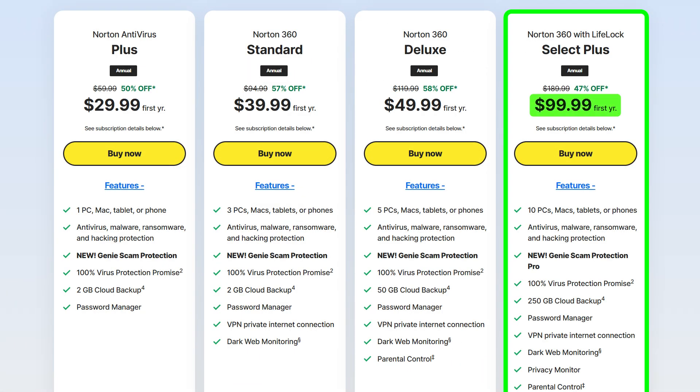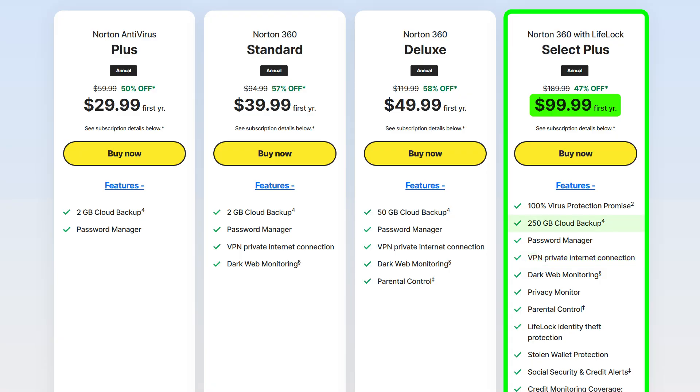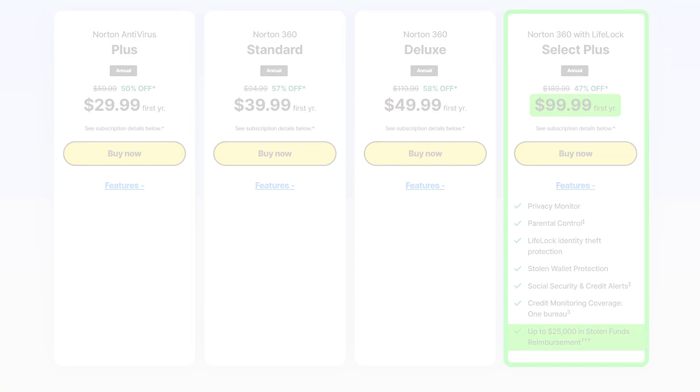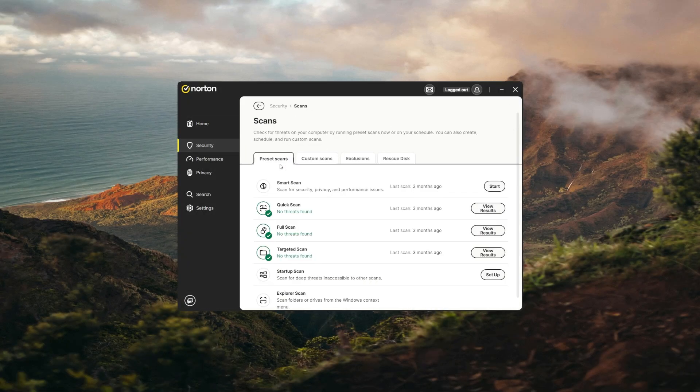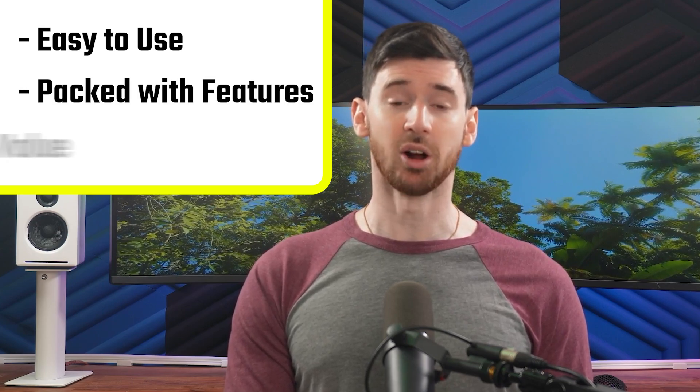It costs about $100 a year and covers up to 10 devices, giving you identity theft protection, a VPN for secure browsing, 250GB of cloud storage to keep your important files safe, and up to $25,000 in reimbursement for stolen funds. Overall, Norton is a solid pick if you're looking for dependable antivirus protection with a bunch of useful extras. It's easy to use, packed with features, and offers great value, making it well worth considering to keep your computer secure.